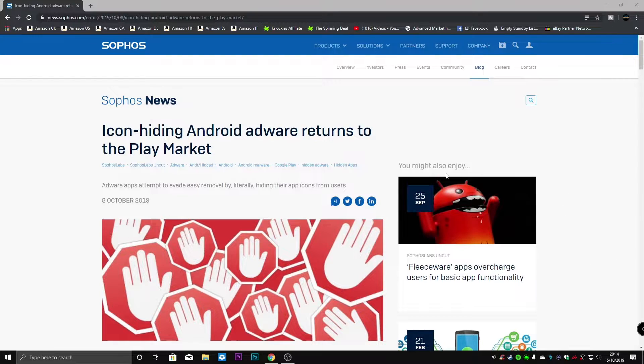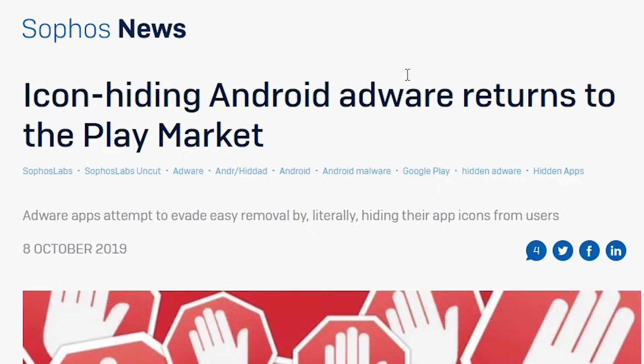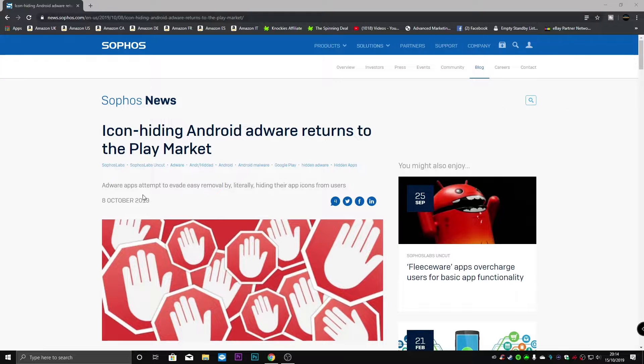Here we have the Sophos news site and as you can see there's 'Icon Hiding Android Adware and Its Return into the Play Market.' These adware apps attempt to evade easy removal by literally hiding their app icons from users. This article is dated from the 8th of October — it's now the 15th — but it's certainly worth a look to see if you've been infected or possibly scammed by these apps.